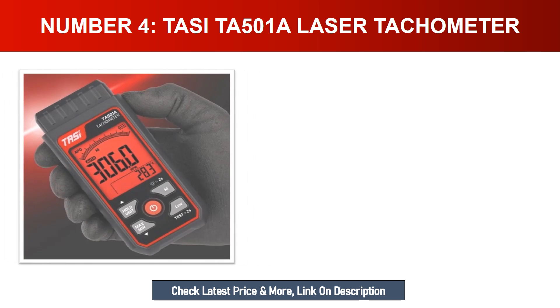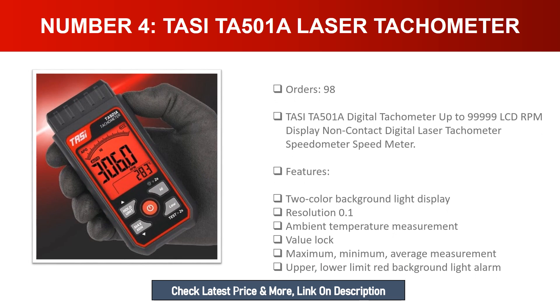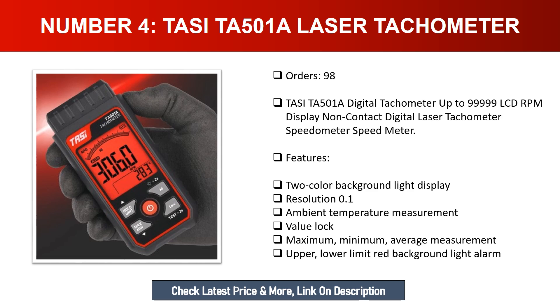Number four: Newer Tarde IT A-501 Laser Tachometer. This digital tachometer features up to 9999 LCD RPM display and is a non-contact digital laser tachometer speedometer. Features include: two-color background light display, resolution of 0.1, ambient temperature measurement, value lock, maximum/minimum/average measurement, upper and lower limit red background light alarm.